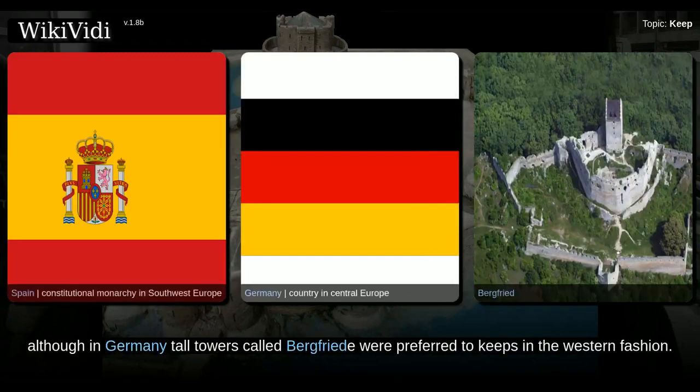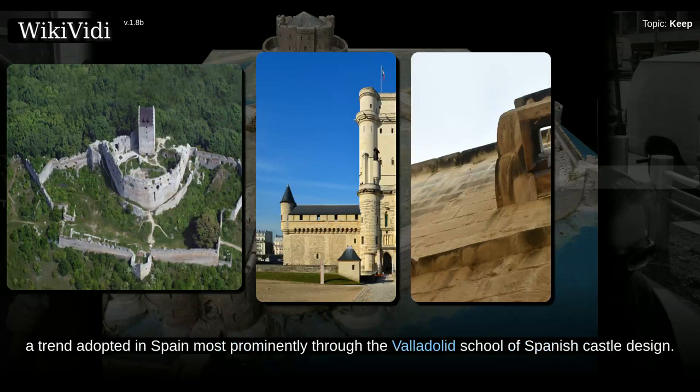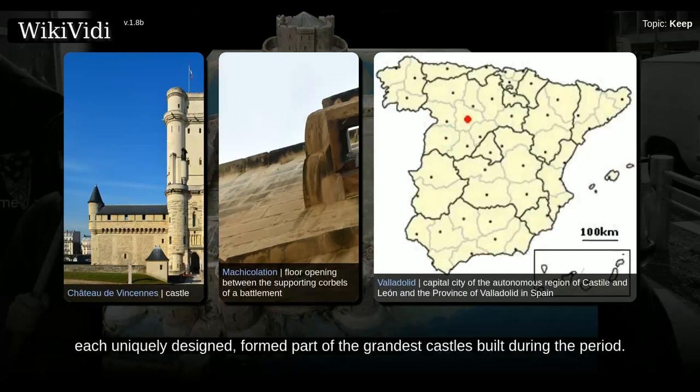Although in Germany, tall towers called Bergfrieder were preferred to keeps in the Western fashion, in the second half of the 14th century there was a resurgence in the building of keeps. In France, the keep at Vincennes began a fashion for tall, heavily machicolated designs, a trend adopted in Spain most prominently through the Valladolid school of Spanish castle design. Meanwhile, tower keeps in England became popular amongst the most wealthy nobles. These large keeps, each uniquely designed, formed part of the grandest castles built during the period.